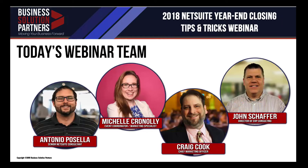I'm Craig Cook, the Chief Marketing Officer for Business Solution Partners. Together here with my team — John Schaefer, Antonio Postela, and Michelle Cronley — we would like to welcome you to this important webinar and our last webinar of the 2018 season. I'd like to take a minute to acknowledge today's webinar coordinator, Michelle Cronley. Michelle is responsible for all of the outreach, communication, and registration processes. Thanks, Michelle, for helping to get all of our attendees here today.